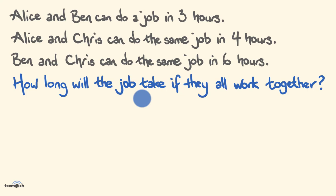Pause this video if you'd like to give this problem a try, and when you're ready to keep watching and learn how to solve this problem, start it up again. So time's up.